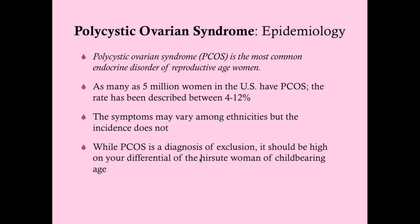Because PCOS is a diagnosis of exclusion, you do need to exclude other things before making a formal diagnosis. But because it's so common, it should be very high on your differential. About 60 to 80% of women of childbearing age who present with hirsutism will have PCOS, and that likelihood goes up even more if she also has unpredictable menstrual cycles or amenorrhea.